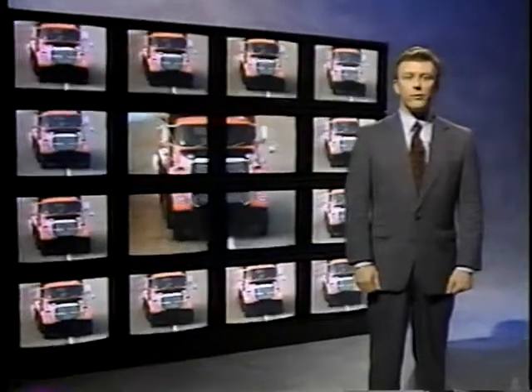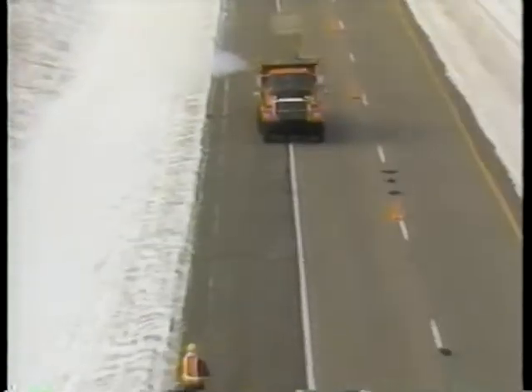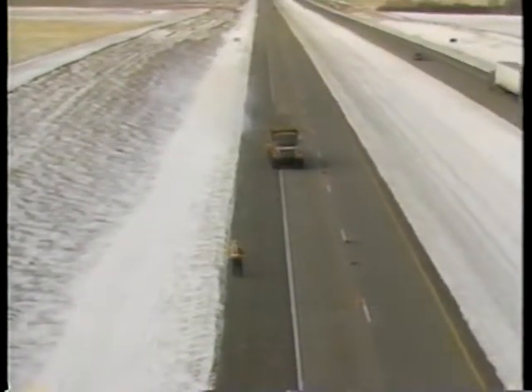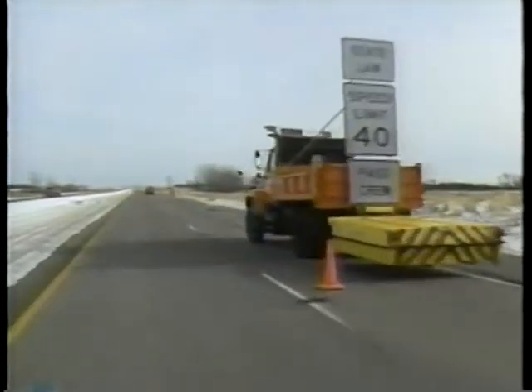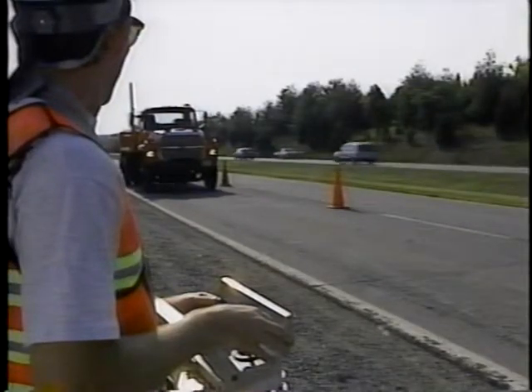The remotely driven vehicle protects work crews as well as the driver of the vehicle. The RDV, as it's called, is a dump truck modified to operate as a driverless shadow vehicle. When not used as an RDV, the truck may be driven as any other maintenance vehicle.